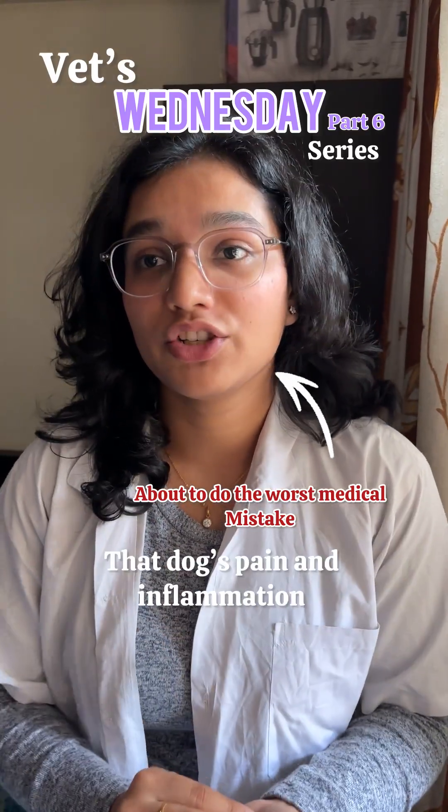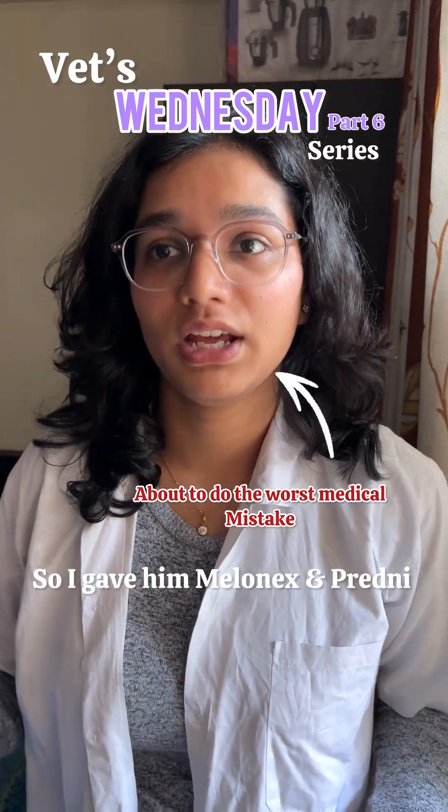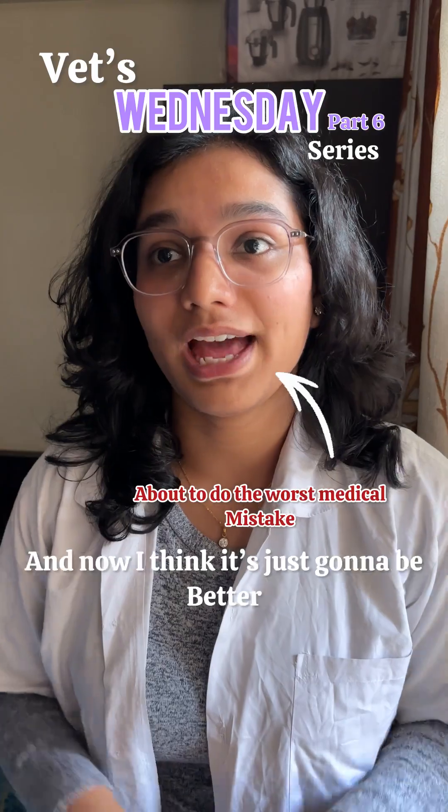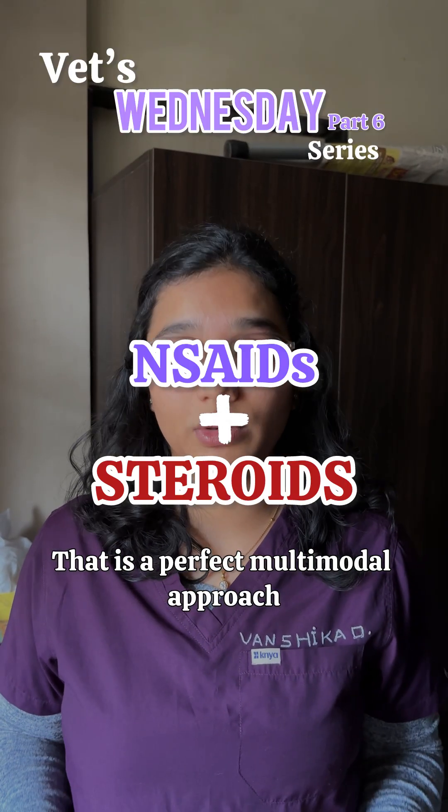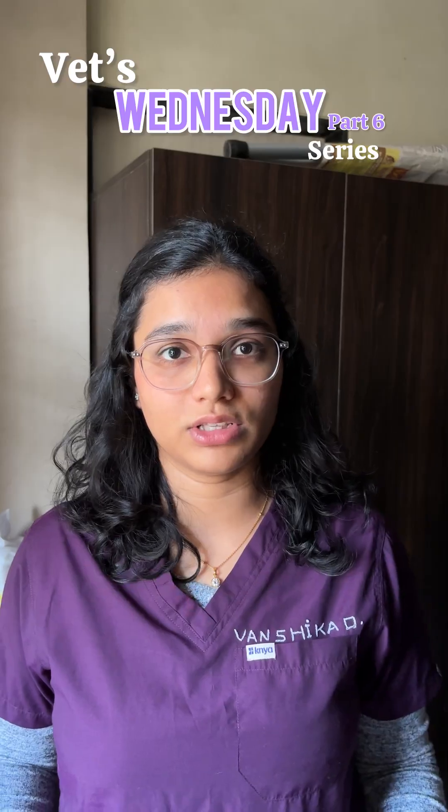You won't believe it — I just managed a dog's pain and inflammation, so I gave him loxicom and prednisolone, and now I think it's going to be better. That is a perfect multimodal approach to invite GI perforations.